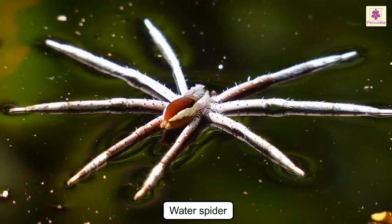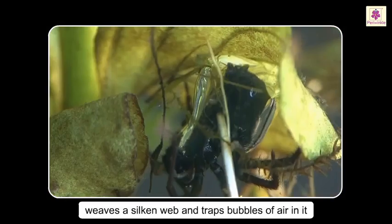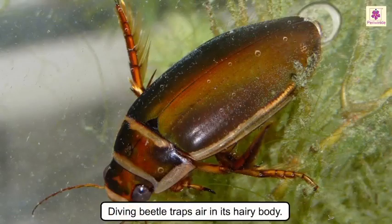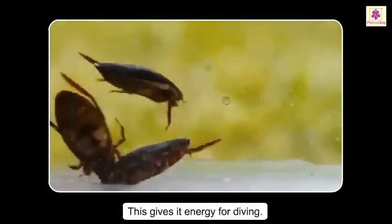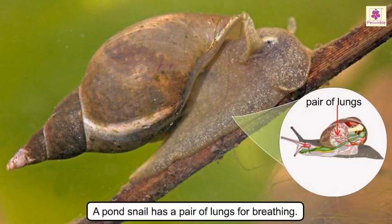The water spider is the only aquatic spider; it weaves a silken web and traps bubbles of air in it. The water boatman collects air bubbles from the water surface and carries them under its wings. The diving beetle traps air in its hairy body, which gives it energy for diving. Lastly, the pond snail has a pair of lungs for breathing.